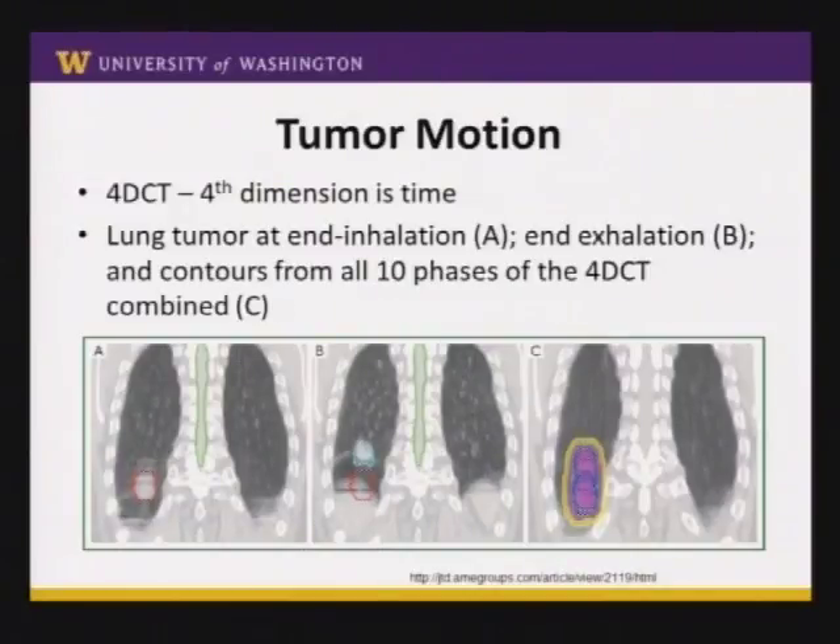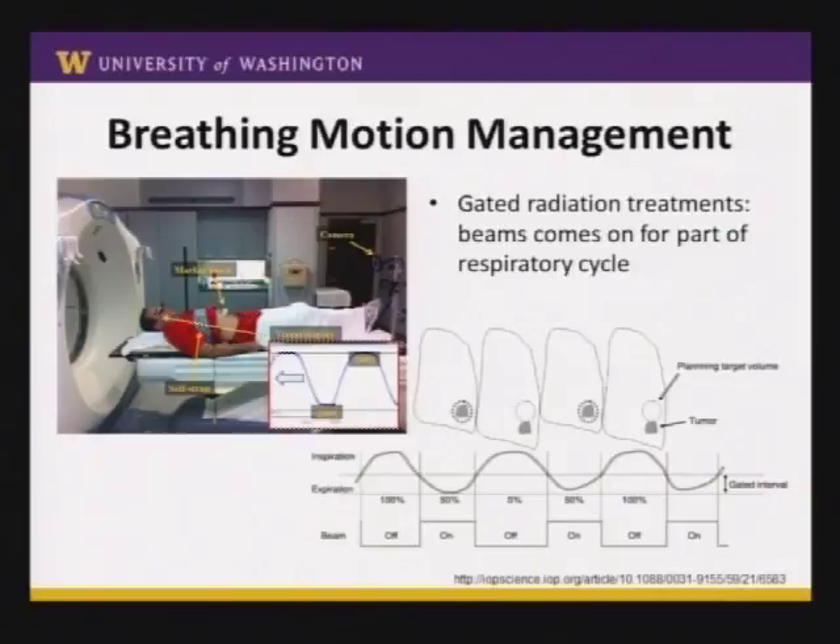There are two major ways to deal with this. One is to make the treated volume bigger to encompass the entire tumor movement range. The other option is respiratory gating. A patient is on the table and we put a little marker on their abdomen to track respiration based on abdominal wall motion, with a camera tracking it. The patient wears fancy glasses and can see their breathing cycle go up and down. We program the computer so the radiation beam only comes on for a portion of the breathing cycle — only when the tumor is inside the target zone.